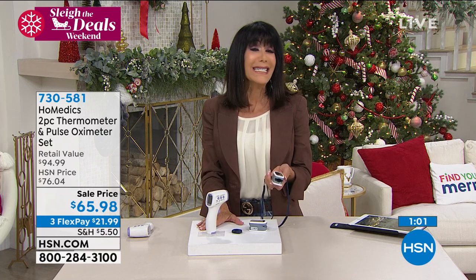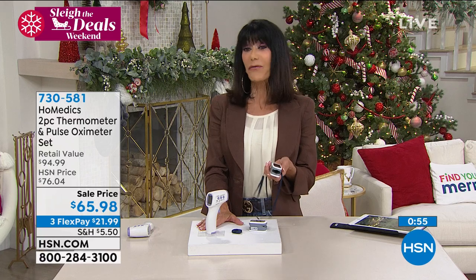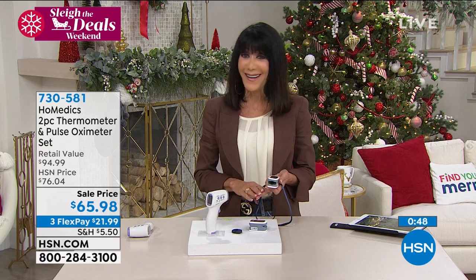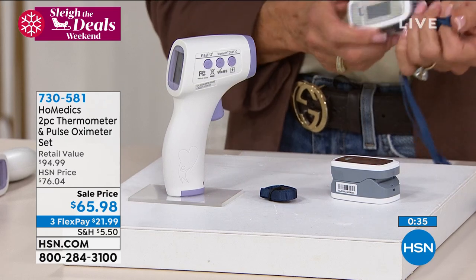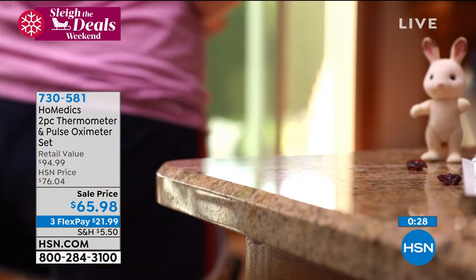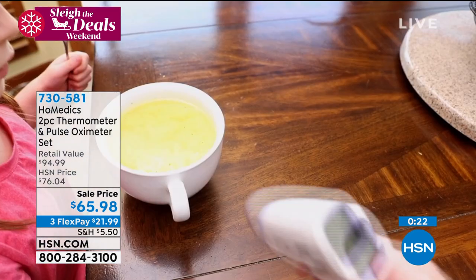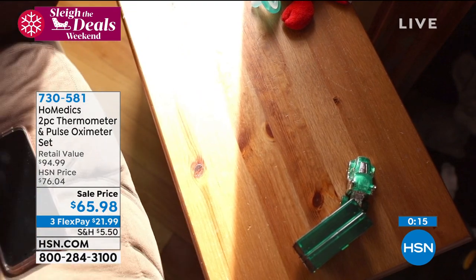Item number 730581 — take advantage of the sale price today. Three FlexPay breaks your payment down on any credit card or even PayPal, interest-free. You buy it and we immediately ship to your home. As for the quality of the Homedics name, we've presented a lot of different Homedics items here at HSN and have been very proud of each one. These are the two items that should be in every home — peace of mind, you really can't put a price tag on that.